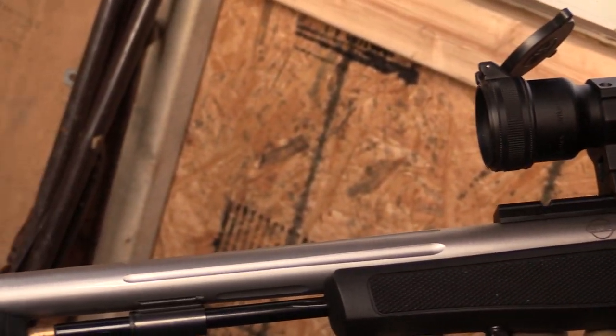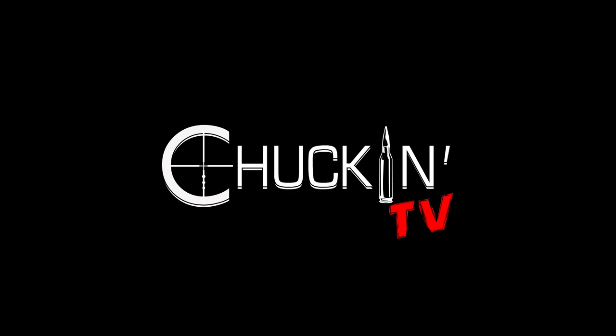Stay tuned. Hope you enjoyed. Please subscribe, share, and hit that thumbs up button. Thanks.